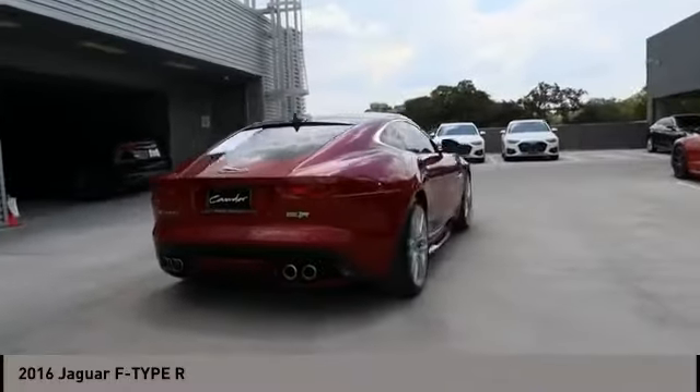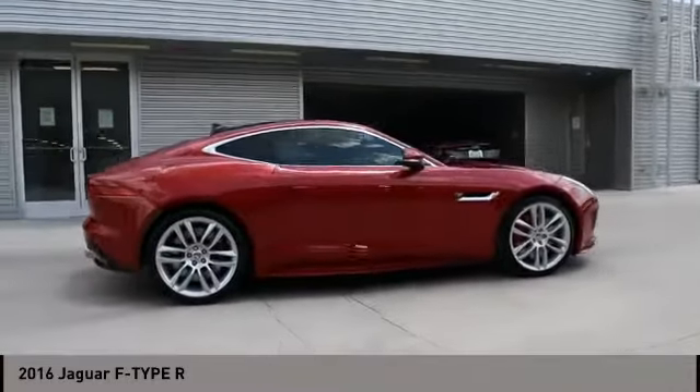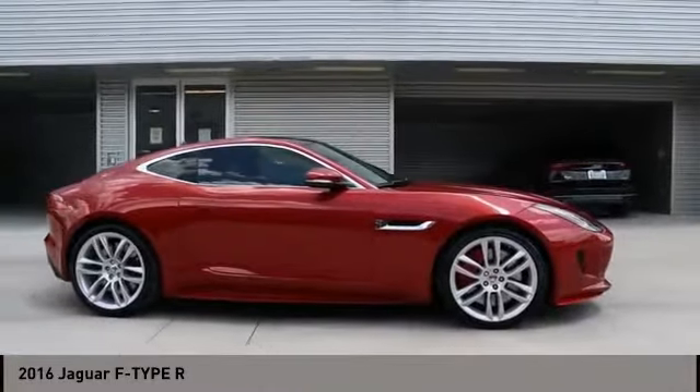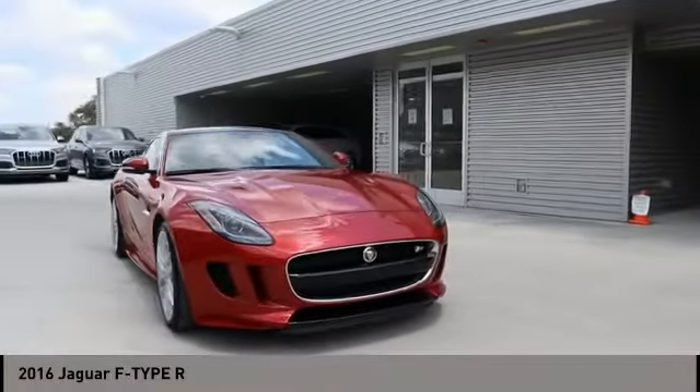This Jaguar F-Type is a thrilling blend of style, luxury, and performance. High power and low weight means effortless speed. F-Type screams uniqueness, speed, and power.